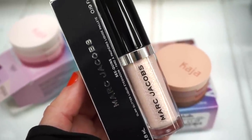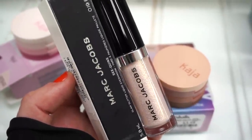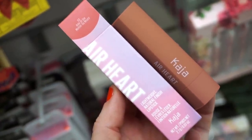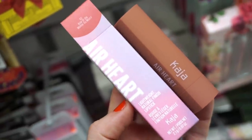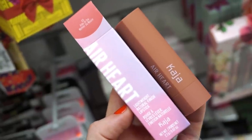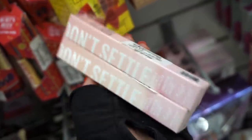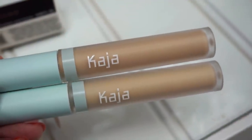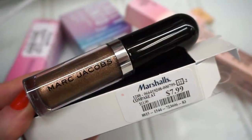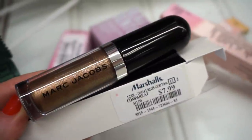I also found Marc Jacobs sequins glitter eyeshadows — full sizes for $7.99. One is a beautiful white with iridescence running through it, and I found another one in Topaz Flesh, a rustic brown color. Then there's the Kaja Air Heart lipstick in 03 Ride or Die — a nice neutral nude, only $3.99, and it's actually shaped like a heart. So pretty! They also have Kaja Don't Settle Seamless Flexible concealers — $3.99 each, full sizes — in shades 06 and 04. Super cute light blue lid packaging.